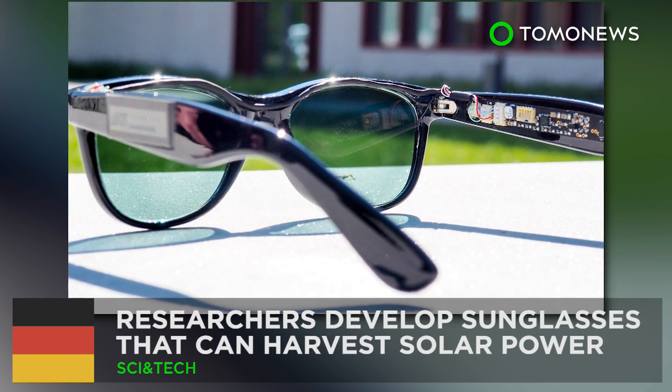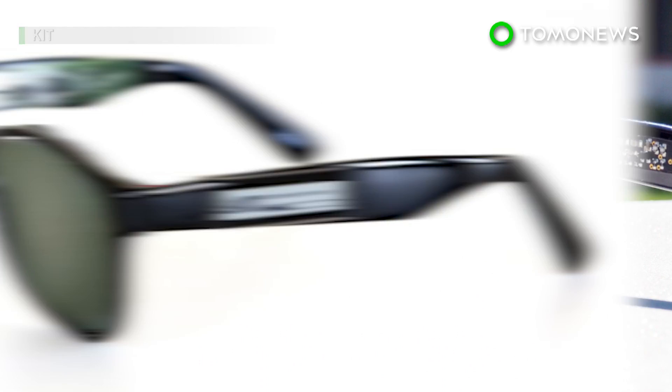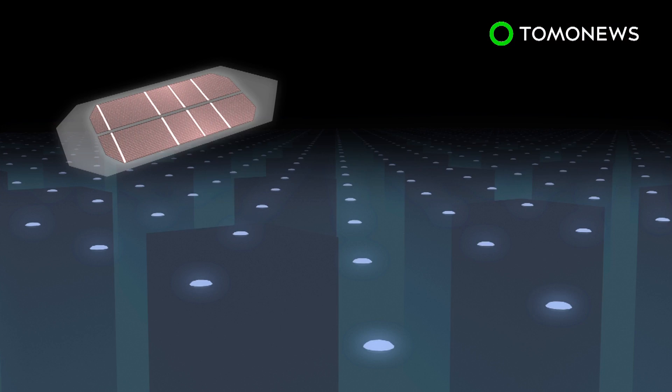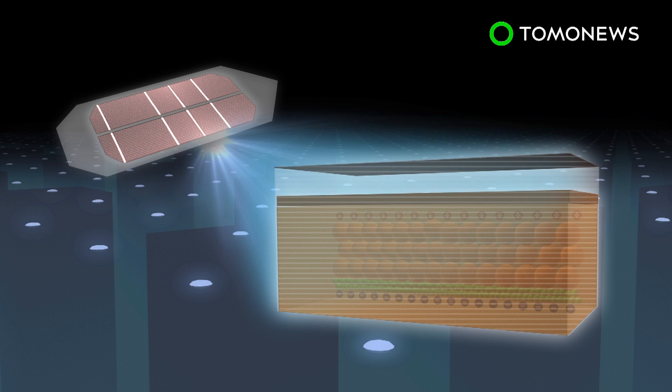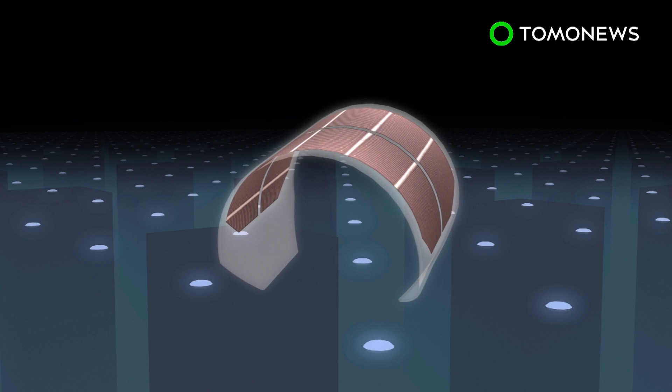New solar sunglasses harvest solar power. Researchers in Germany have successfully developed a pair of sunglasses that can generate power. The sunglasses contain organic solar cells, which are flexible and can be made into a variety of shapes and colors.